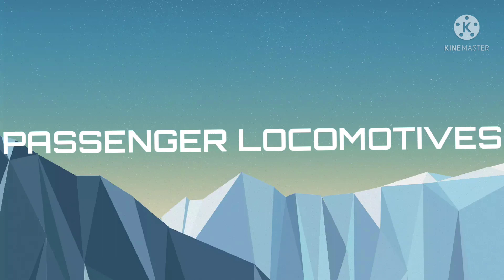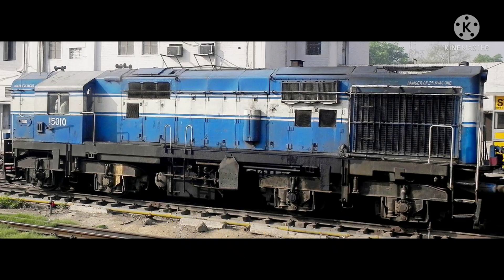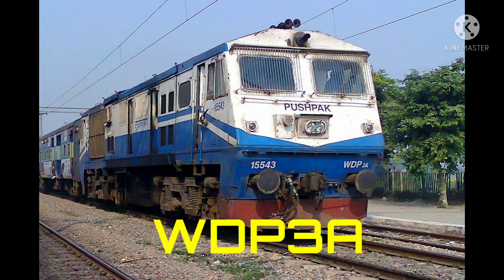Now we will discuss about passenger locomotives. This is WDP3A locomotive, manufactured by Banaras Locomotive Works, built in the year 1998, within the horsepower range of 3100 HP. This is WDP3D locomotive, manufactured by Banaras Locomotive Works, built in the year 2002, within the horsepower range of 3100 HP.